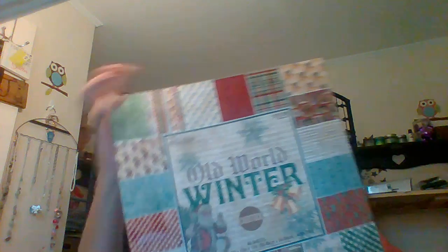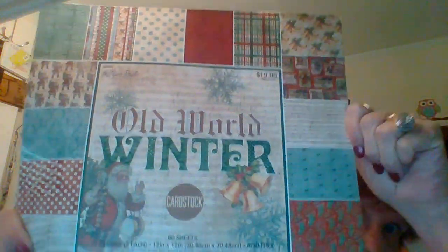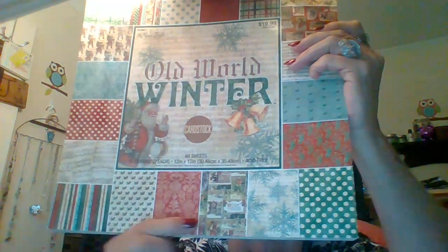And this is the last thing I got. I had one of these before last year and used it all up and I'm still not done with Christmas, so I got this one again. By the Paper Studio — it was $19.99, so I paid $10. It's 60 sheets, 20 designs, three of each, and it's called Old World Winter. You can see the different patterns. I think this one right here is my favorite.